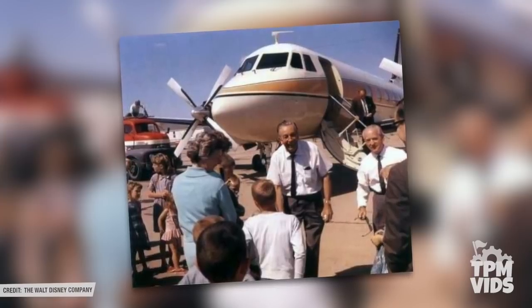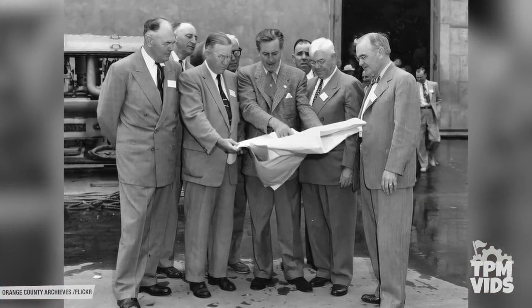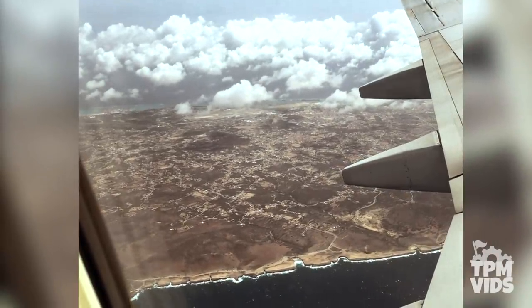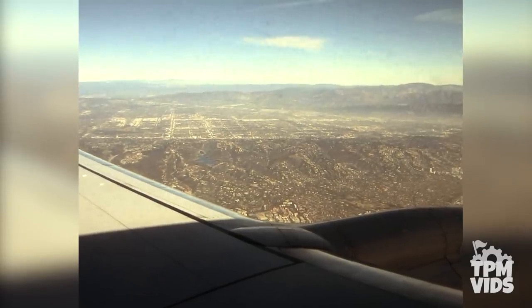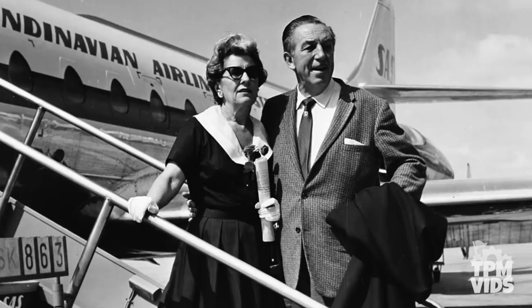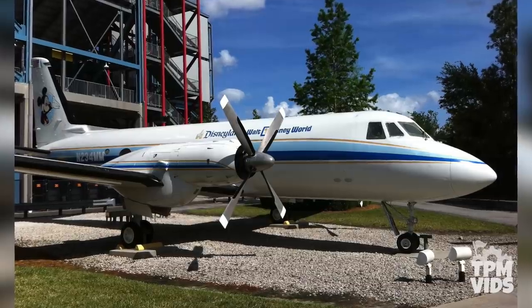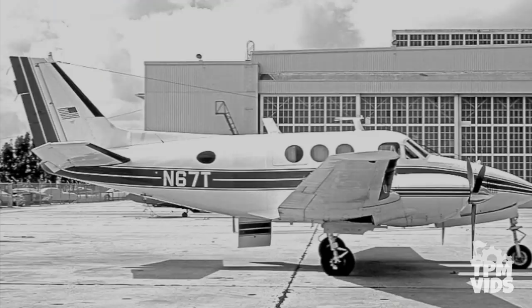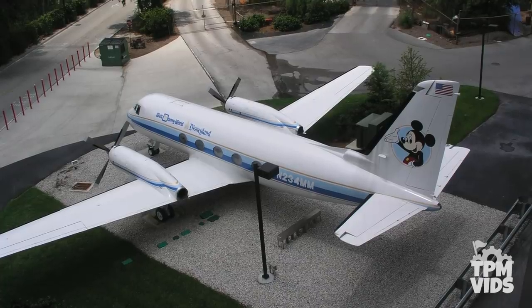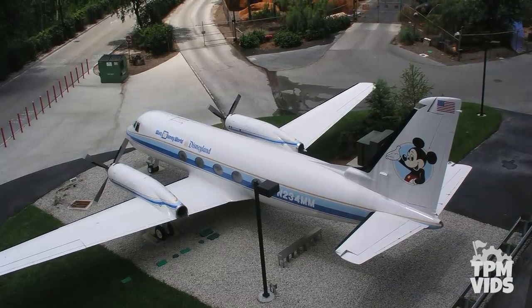Walt Disney bought the Grumman Gulfstream 1 in 1964, and in addition to transporting Imagineers from California to New York in preparation for the 1964 New York World's Fair, it's also said that it was responsible for secret missions flying over Florida scouting land for Project X, which would then become Walt Disney World. However, Walt's decision to locate Project X in Florida was made in 1963, but this aircraft was purchased in 1964. It turns out the decision was actually made on the Beechcraft Queen Air, another aircraft the company owned at the time. The Mouse may have been used to scout out specifics of the land after the fact, but it's not where the initial decision was made to locate to Florida.